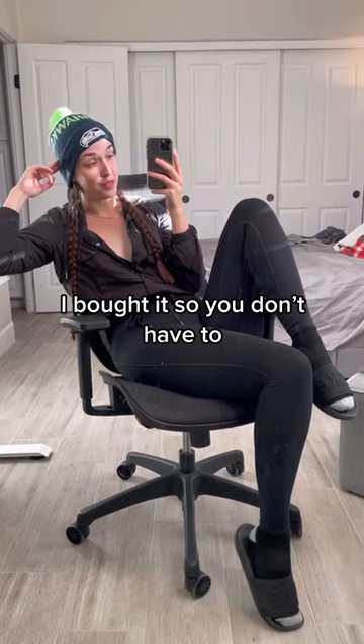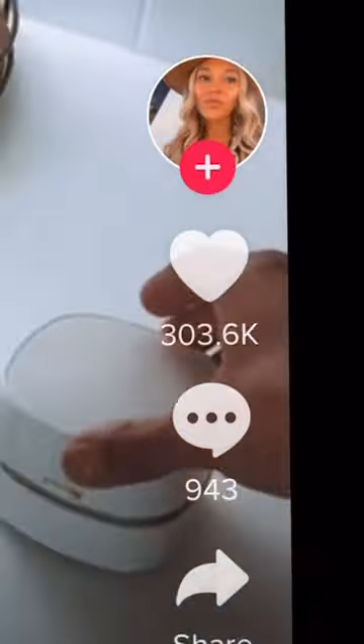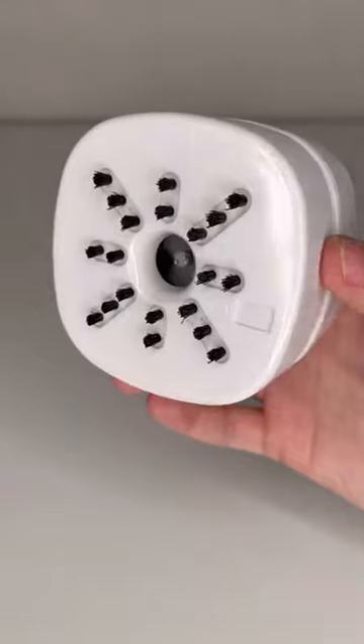I bought it so you don't have to, part 31. My girl Alissa sent me this video with 300,000 likes of this tabletop vacuum, so naturally I bought one because it was so cheap. I fully expected this thing to be kind of crappy.